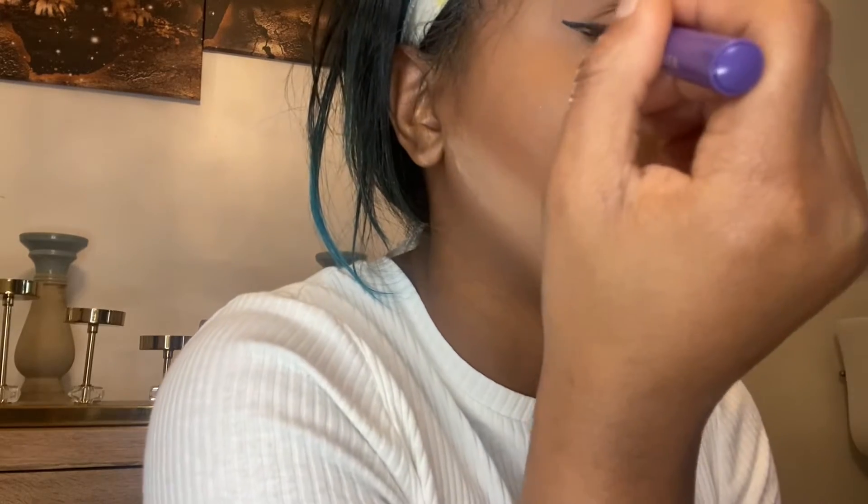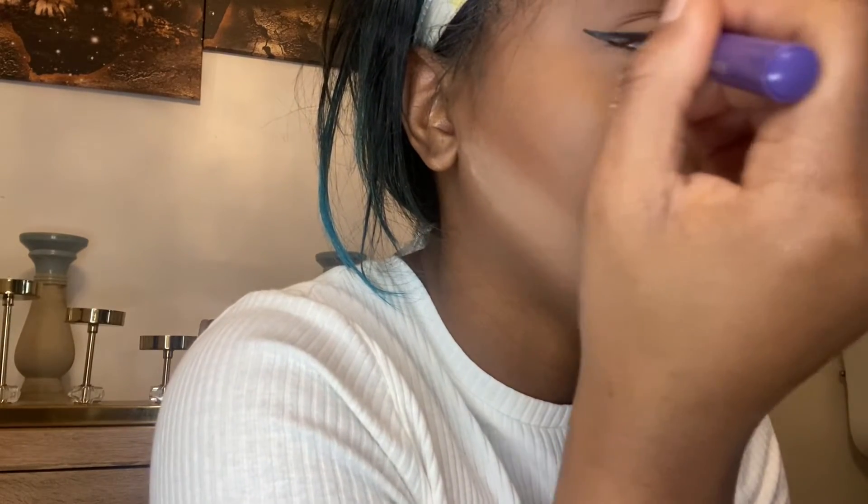Next, I'm going in with some liquid liner by Anastasia Beverly Hills. I was really struggling with this eyeliner today, especially on the other side of my eye — so mad. I think you guys are going to see it, or I might have deleted the clip. I was really struggling with this eye right here, so we're just going to fast forward.